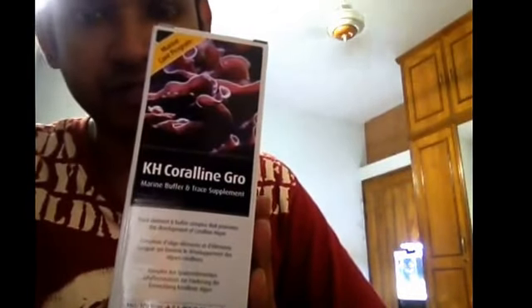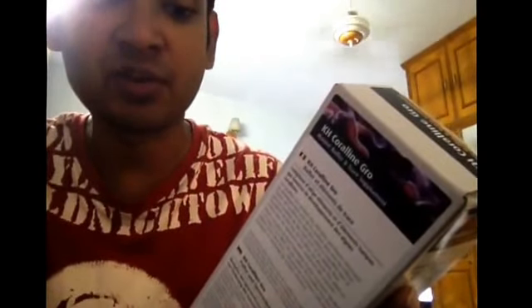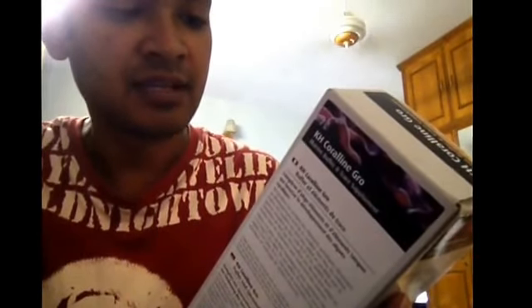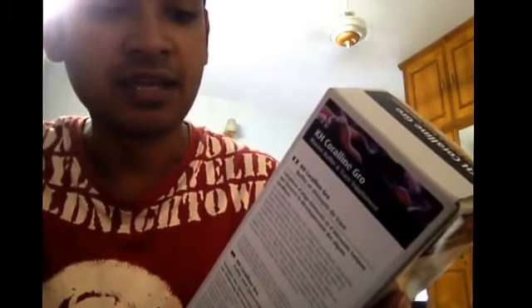There are some online products available for marine supply. I am going to talk about how the Coraline Grow is available. KH Coraline Grow contains specific elements required for the active development of coralline algae in all marine systems.